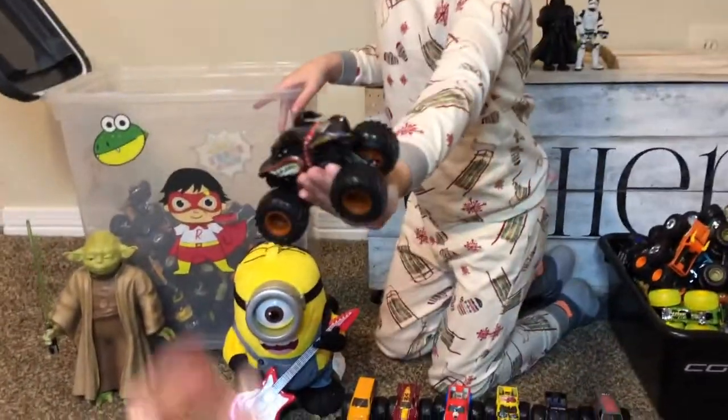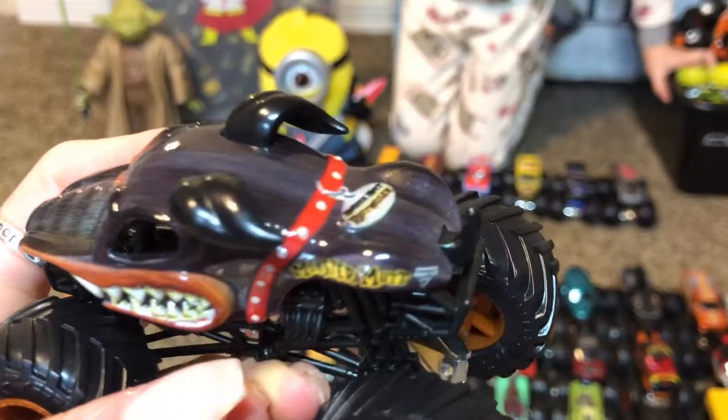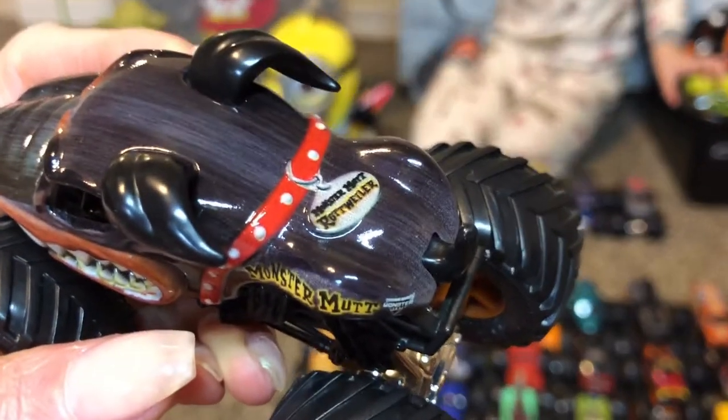Rottweiler Monster Mutt! Monster Jam Monster Mutt — you got two of those!